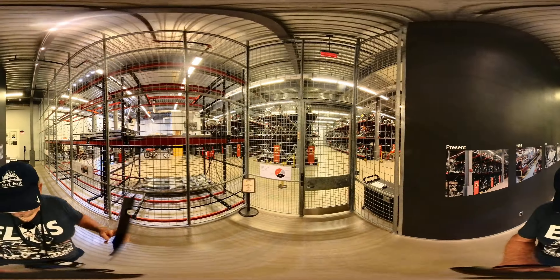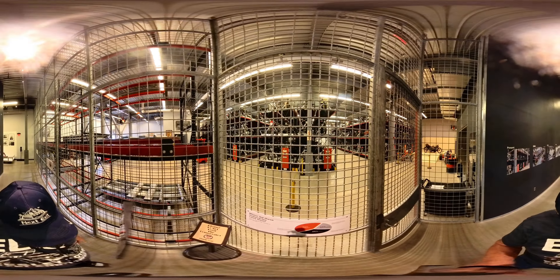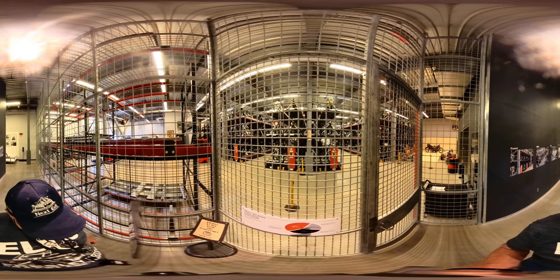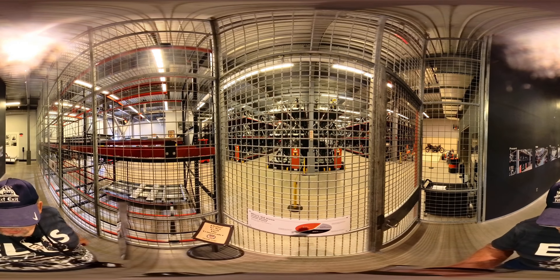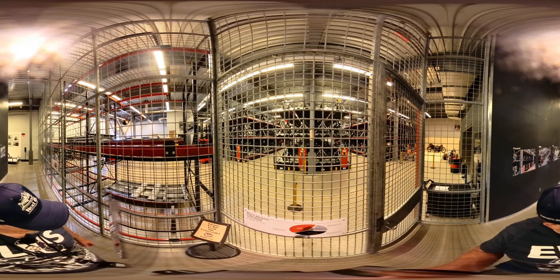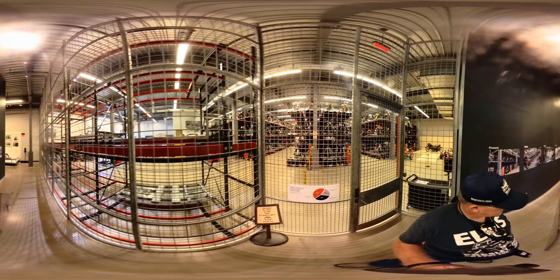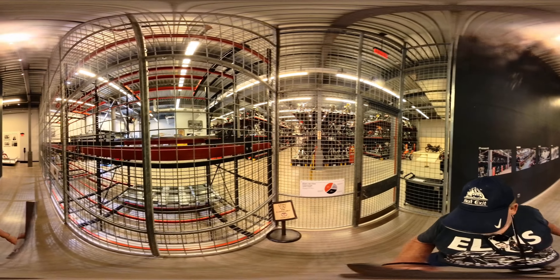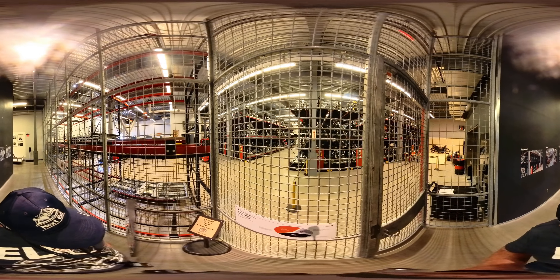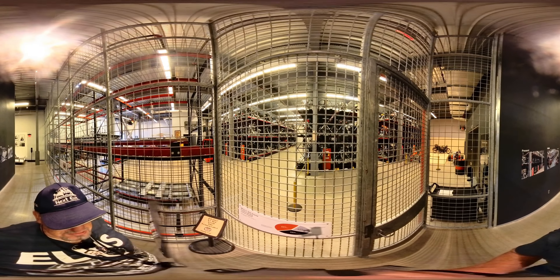Looks like they're going in the vault. See how they're moving? There's over 300 Harleys in here, and they rotate them in and out from the display from time to time. But between this moving and the forklift, they can get any of these bikes out here anytime they want.